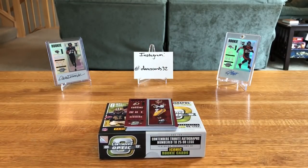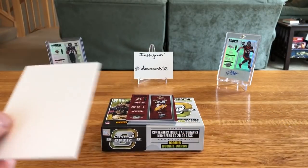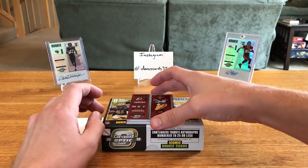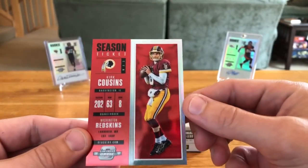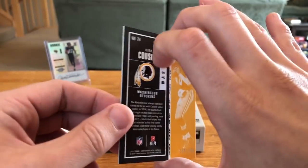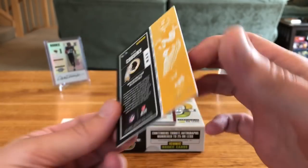Once we get around to the autos we'll use our filler card. Had to pick that up off the floor. First card is Kirk Cousins — I picked up one of these super cheap off eBay — and that one's numbered 168 out of 199.